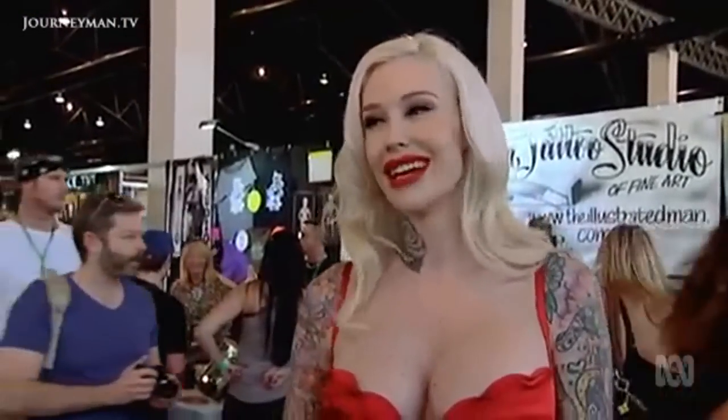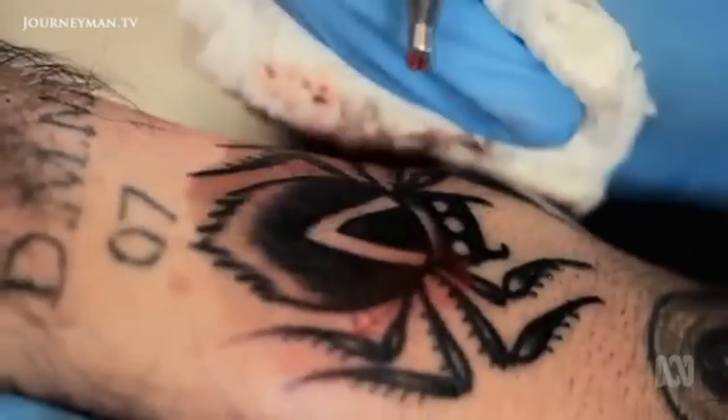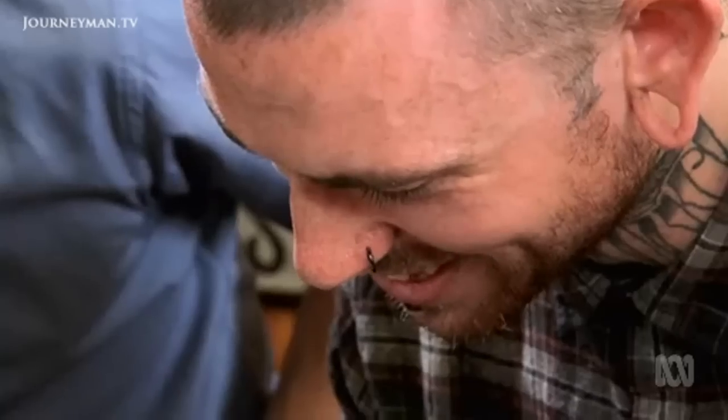As a tattoo removalist, what advice would you give someone considering getting a tattoo? Definitely don't get a tattoo thinking you can remove it — that's the number one thing. If it means something to you, you most likely aren't going to get rid of it. If you just get something random on the spur of the moment because it's cool, it's not going to last. It's become fashionable these days, and tattooing and fashion aren't a good mix, because fashion has to change again and again. Getting a tattoo because it's fashionable is quite silly — you're going to be left with it when the fashion's gone.